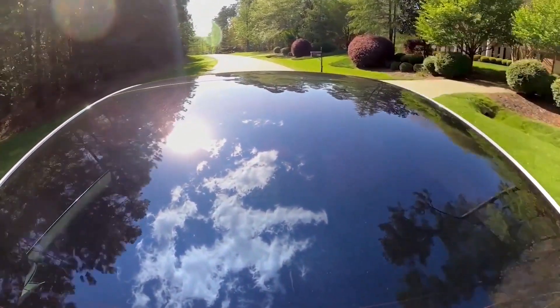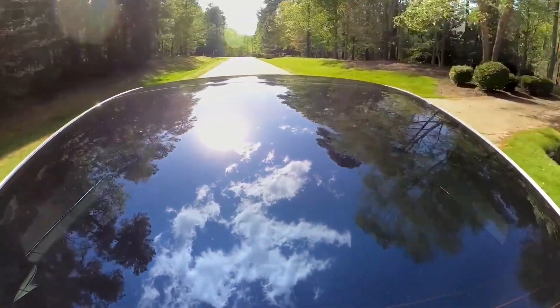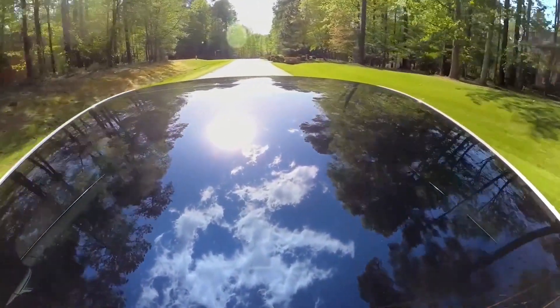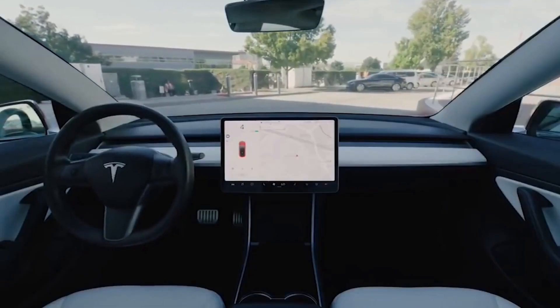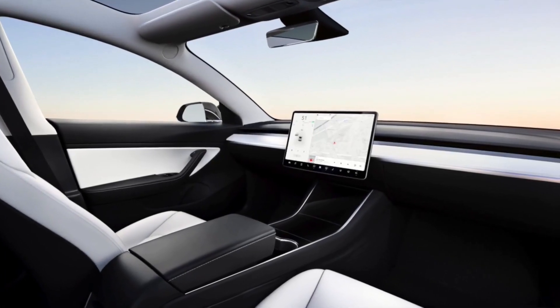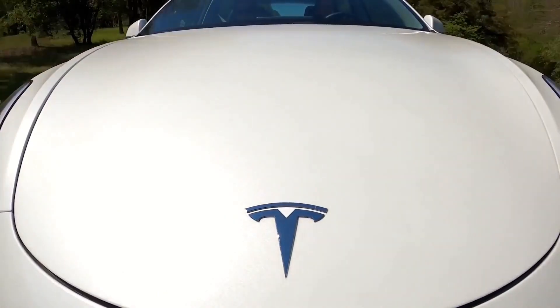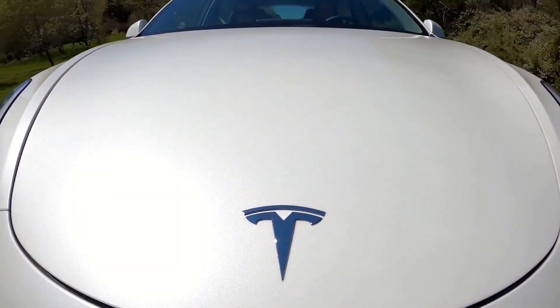ARK Invest predicts that Tesla's Robotaxi business could contribute 60% of its expected value, and expects Tesla stock to be valued at $4,600 by 2026 if Tesla manages to launch its Robotaxi fleet. The Robotaxi fleet's launch will depend on Tesla's FSD software development, as the vehicle will not have a steering wheel or pedals, meaning FSD will need to be fully refined and ready to take on most roads by the time Tesla launches the product.